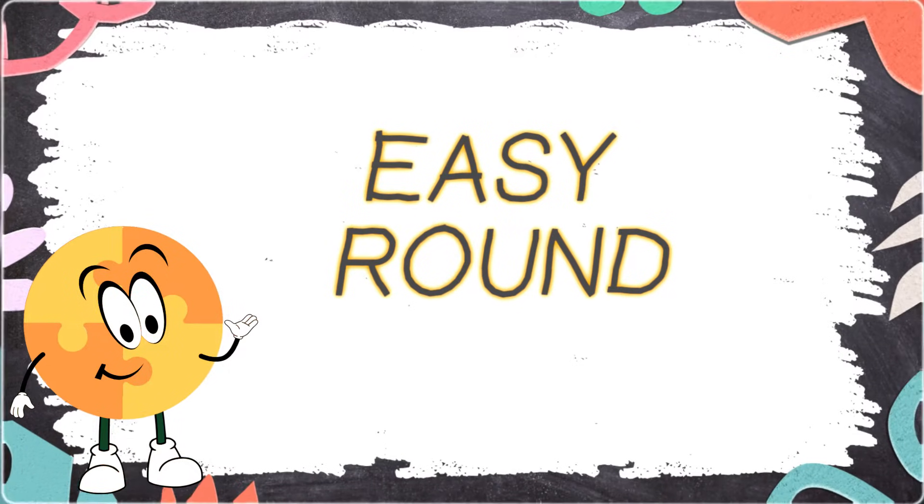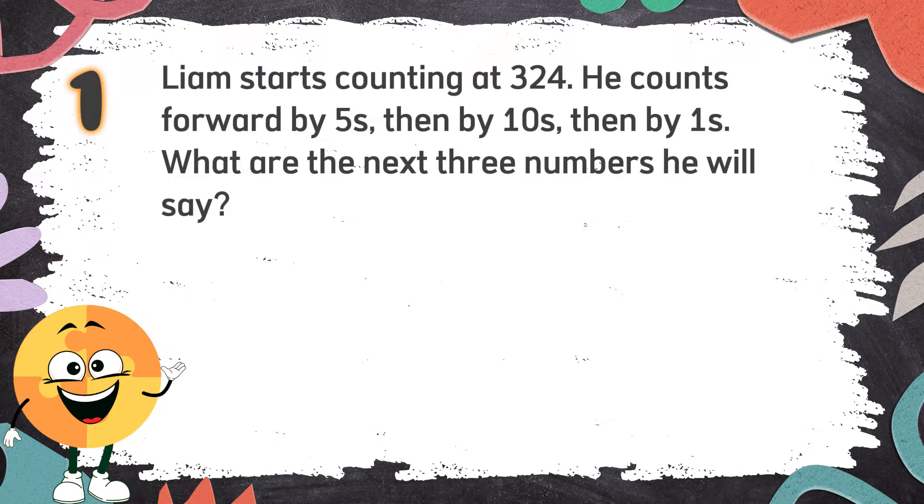Easy Round. Number 1: Liam starts counting at 324. He counts forward by fives, then by tens, then by ones. What are the next three numbers he will say? Again, Liam starts counting at 324. He counts forward by fives, then by tens, then by ones. What are the next three numbers he will say?